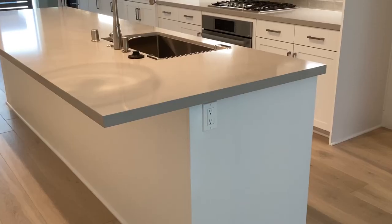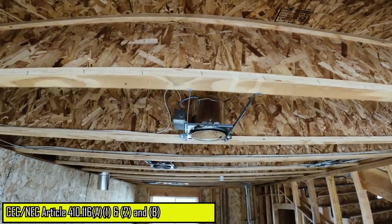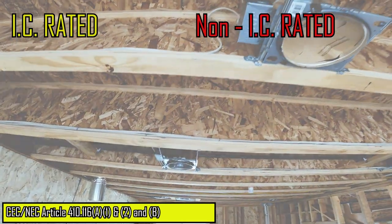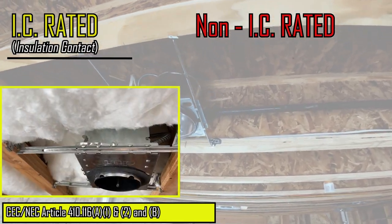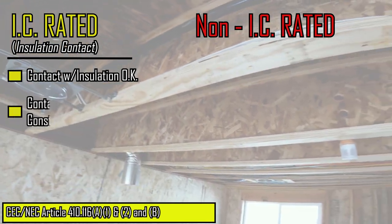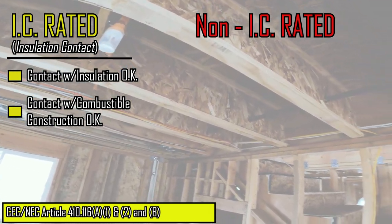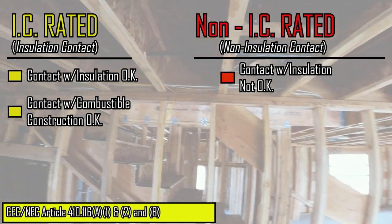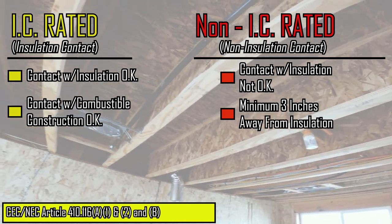Before proceeding into the kitchen area, let us briefly go over the two types of recess luminaires you will encounter in residential construction: IC-rated and non-IC-rated luminaires. IC-rated luminaires, which stands for insulation contact, are permitted to be in contact with insulation and may also be in contact with combustible construction. Whereas non-IC-rated luminaires, which stands for non-insulation contact, may not be in contact with insulation and must maintain separation from insulation of no less than 3 inches.